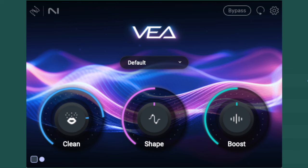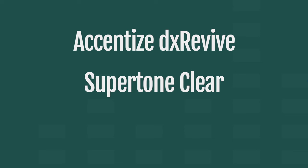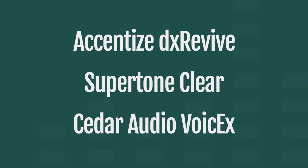iZotope released a new plugin this week called VIA — that's an abbreviation for Voice Enhancement Assistant. It's a $29 plugin entering a space with heavy competition already. I've been thinking that iZotope needs to do something to compete with these newer noise and reverb reduction plugins. Let's take a look at it and see how well it competes.